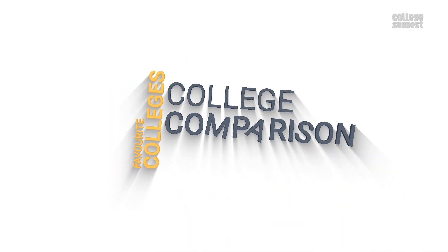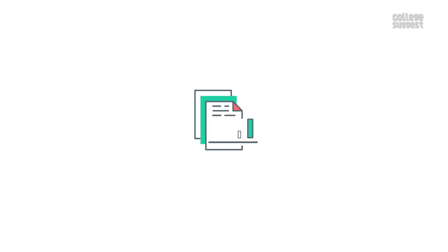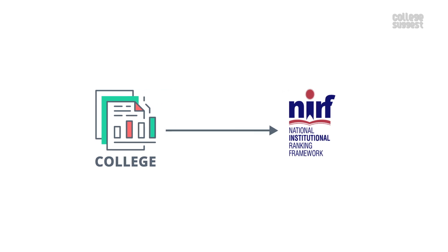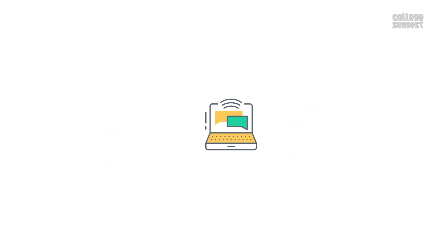Click on the subscribe button and the bell icon to receive notifications on your favorite college details, college comparisons, courses, careers and more. As always, we will only consider the facts that are submitted by the college to the NIRF for the 2020 ranking. We'll leave the link in the description below.